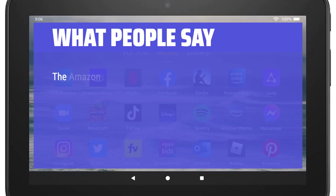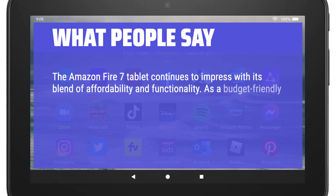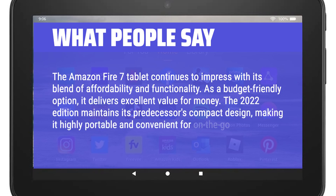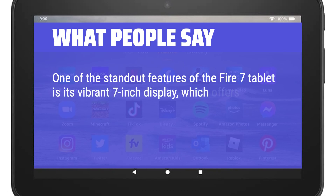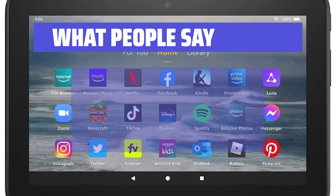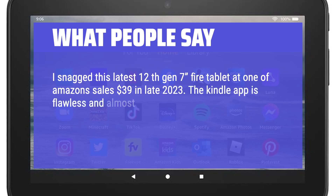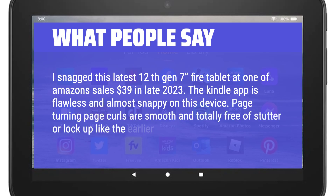What people say: The Amazon Fire 7 tablet continues to impress with its blend of affordability and functionality. As a budget-friendly option, it delivers excellent value for money. The 2022 edition maintains its predecessor's compact design, making it highly portable. One standout feature is its vibrant 7-inch display, which offers decent color accuracy and clarity for multimedia consumption, reading, and light productivity tasks. One reviewer snagged this 12th Gen tablet at one of Amazon's sales for $39 in late 2023. The Kindle app is flawless and snappy, with smooth page-turning and no stutter or lock-up like earlier generations.